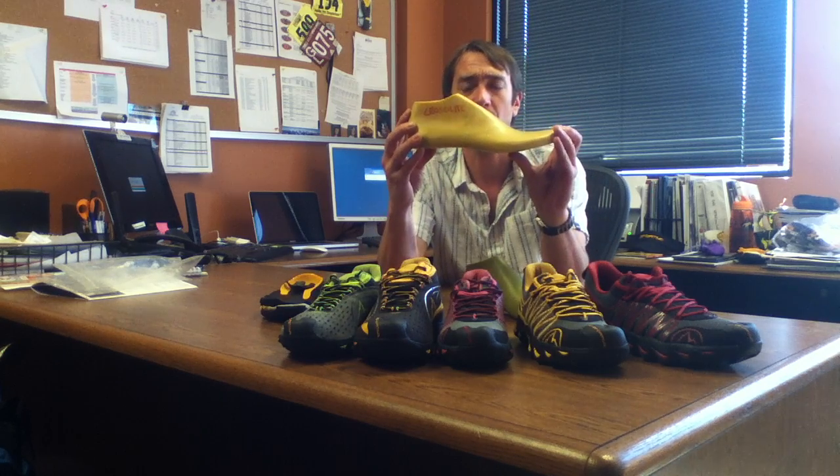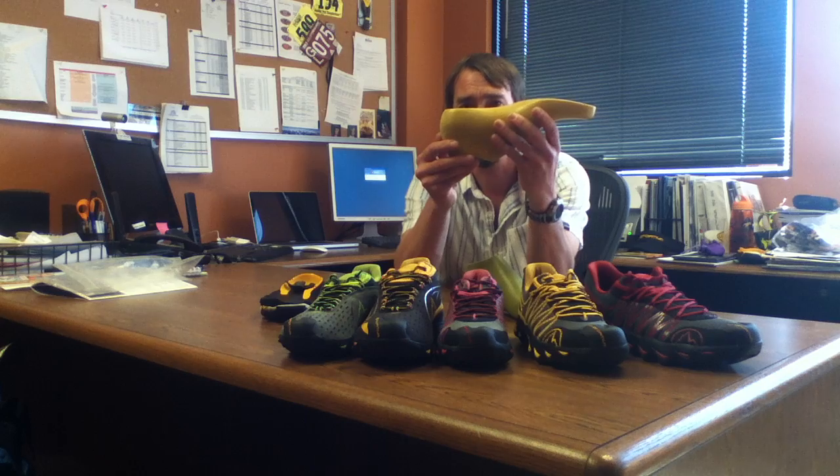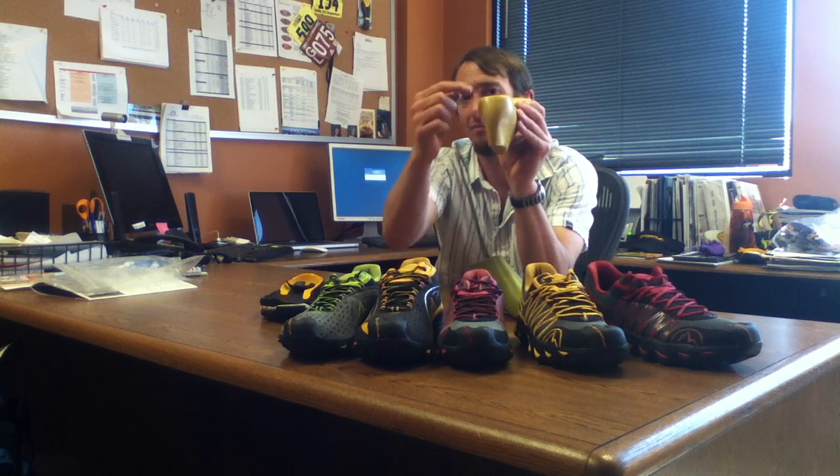Most shoes on the market today — I'd say 95% of the shoes — use a traditional strobel last construction technology with a flat bottom last. This is a last; it's the form that a shoe is built on. Most traditional trail shoes have a flat bottom last, which hopefully you can see has sharp cut edges here in the heel and in the toe area, all through the shoe.